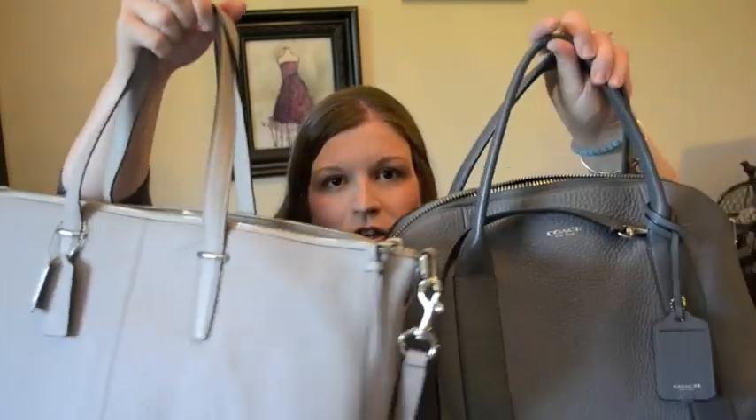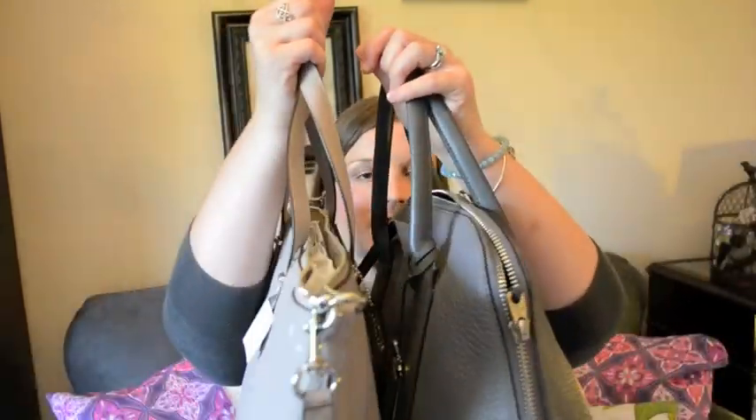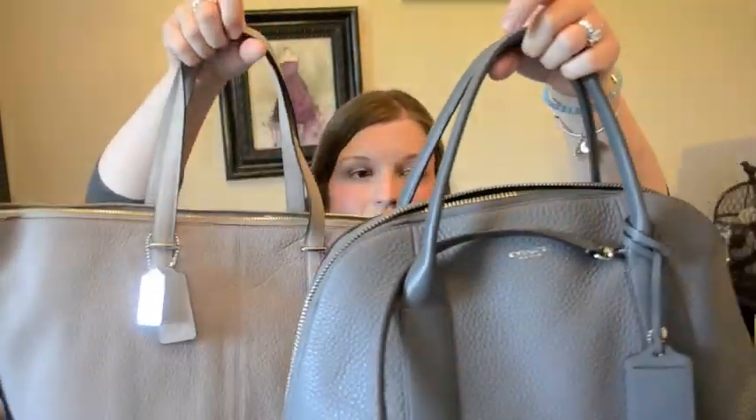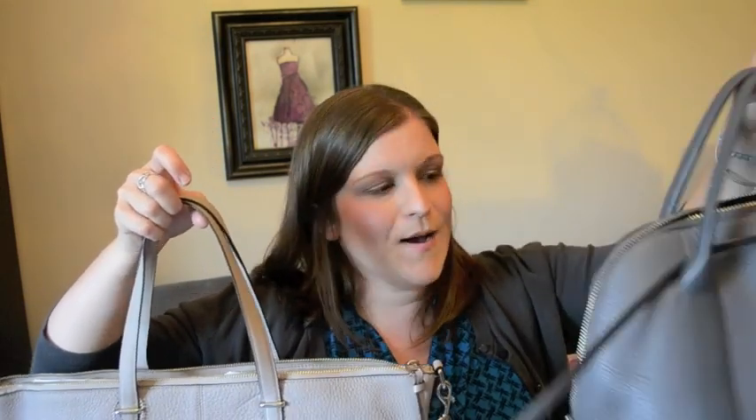I really love the grey color on this as well. You guys remember the Coach Preston Satchel that I purchased probably around January last year? This is definitely a darker grey — that one is a graphite grey, and this is grey birch. You can tell the greys on these are definitely two different colors, so I didn't mind getting another grey bag. I loved using the Preston last year and I thought this would be a great transition bag since it's a lighter grey for the end of summer and beginning of fall.